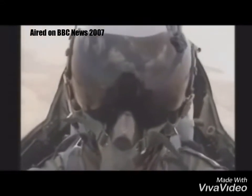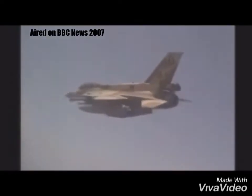Welcome to Sky and Space. My name is Brett Lyddiat and today I'm going to be discussing a video that was taken from the BBC News website in 2007. It features a short snippet of library footage taken by the Israeli Air Force.